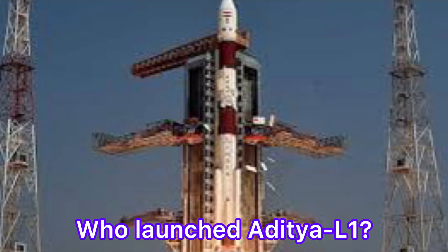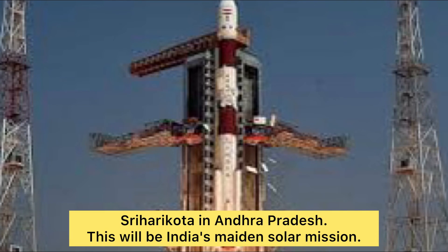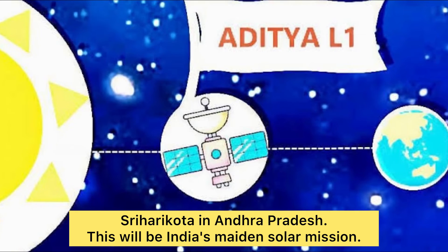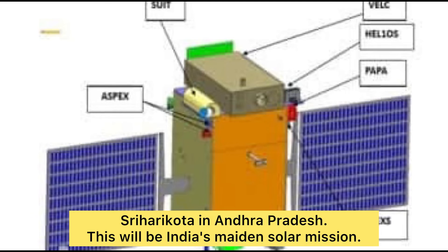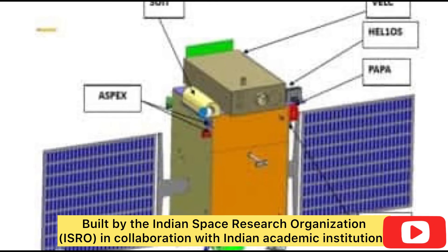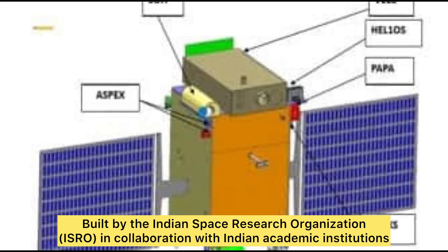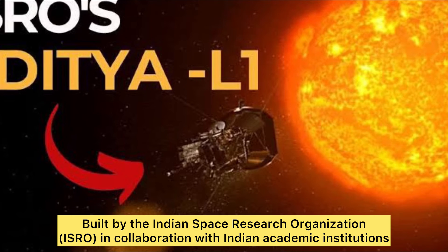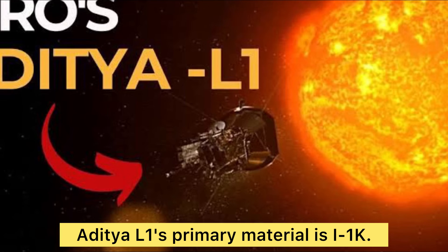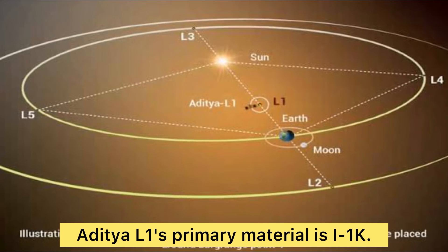The Indian Space Research Organization is set to launch Aditya L1 from Sriharikota in Andhra Pradesh. This will be India's maiden solar mission. Aditya L1 is built by the Indian Space Research Organization in collaboration with Indian academic institutions. The primary material used in Aditya L1 is L1-K.